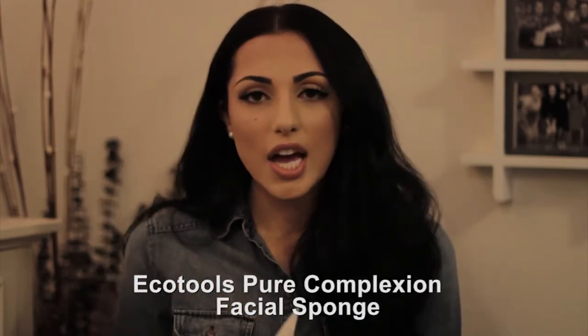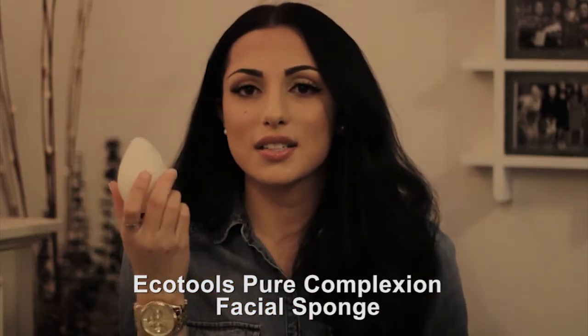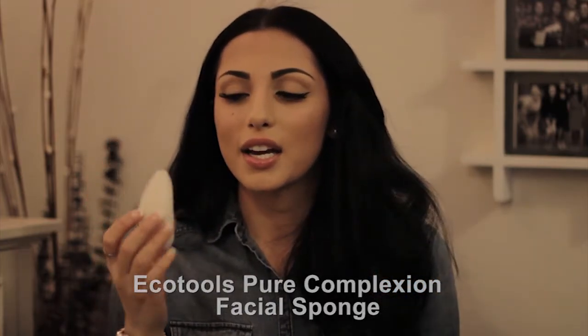This next product is the EcoTools Pure Complexion Facial Sponge — it looks really cool, kind of like a little egg. I had one before but I lost it. You wet it — it's really hard when dry — but once wet it becomes a nice lathery sponge that you can use with your face wash. It's a gentle exfoliant that helps clarify your skin and gets deeper than just your fingers would with regular face wash. And that is it for this month's favorites!